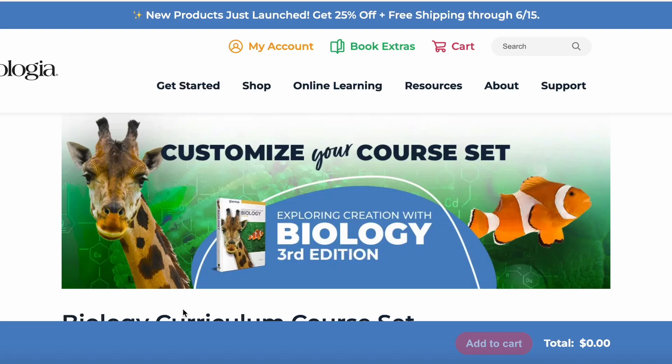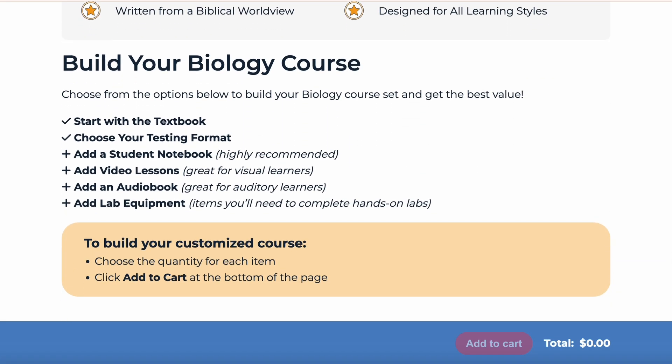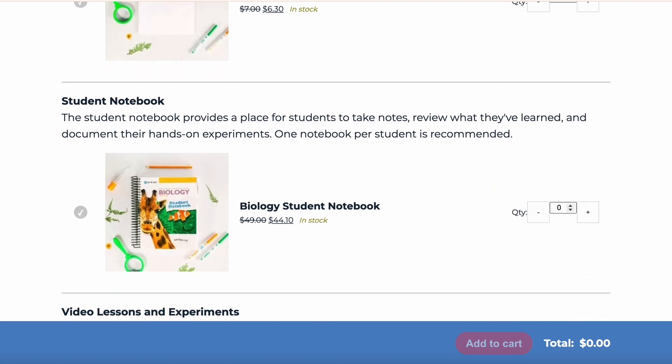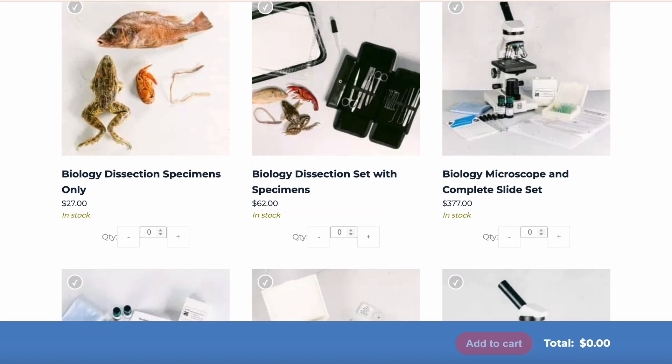They recently added a build-your-own curriculum option to their website — I'll link that down in the description below where you can check out their resources to help you find exactly what you need to meet your child's specific needs. Last year we did the physical science using the self-paced course and really truly loved it. I'll leave a link down below where you can find out more information about the self-paced course itself.